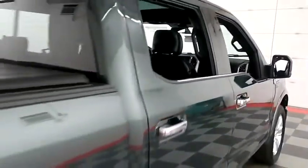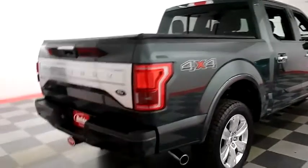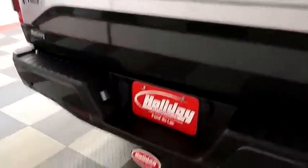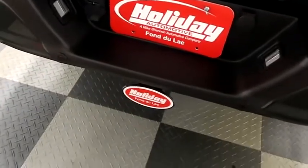Taking one more look down the passenger side and swinging around to the back end — you have rear backup sensors and a camera, as well as a factory trailer hitch here on the back.